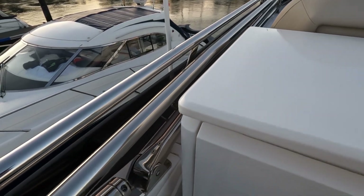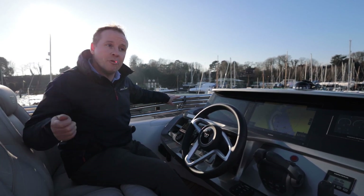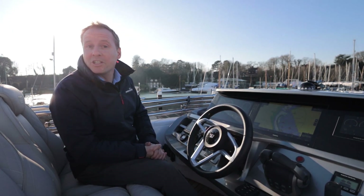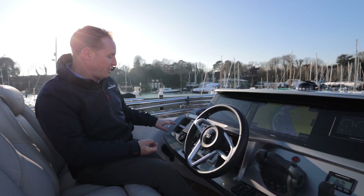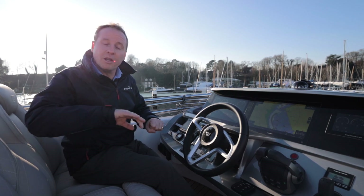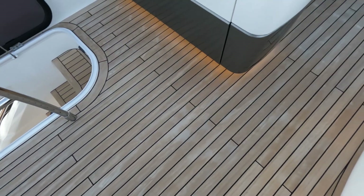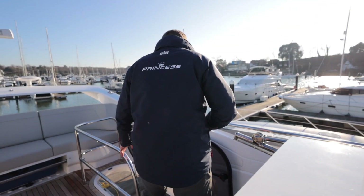Other options the owner selected include a powered bimini, deployable at the touch of a button — you just manually engage the stays — and it also has lighting in it, so on a nice summer's evening it gives you a lovely entertaining space. There's also a chain counter specified by the owner, covers for all the elements up here, a tonneau cover, and an overall winter cover so the teak deck is very well protected and in fantastic condition.